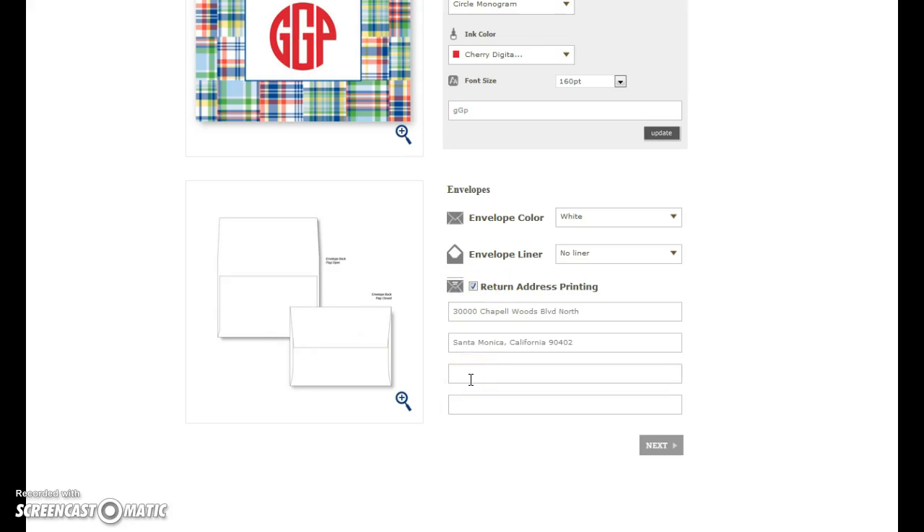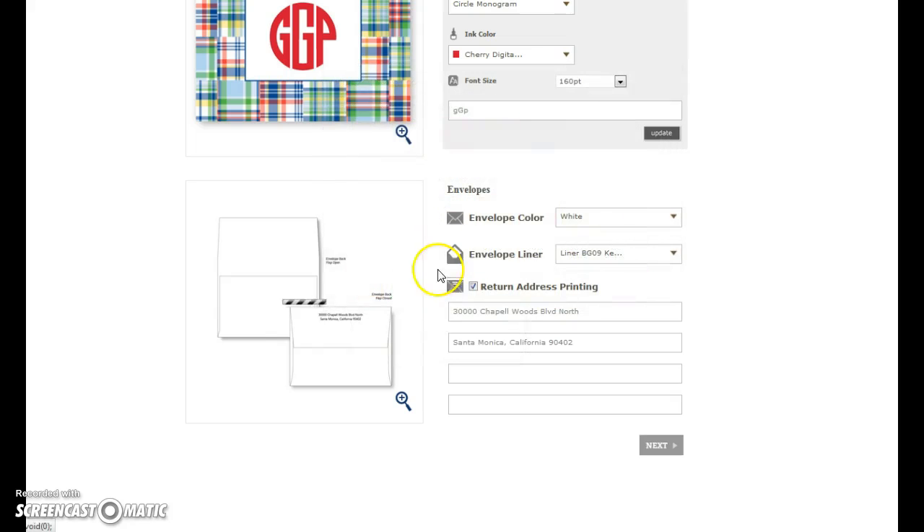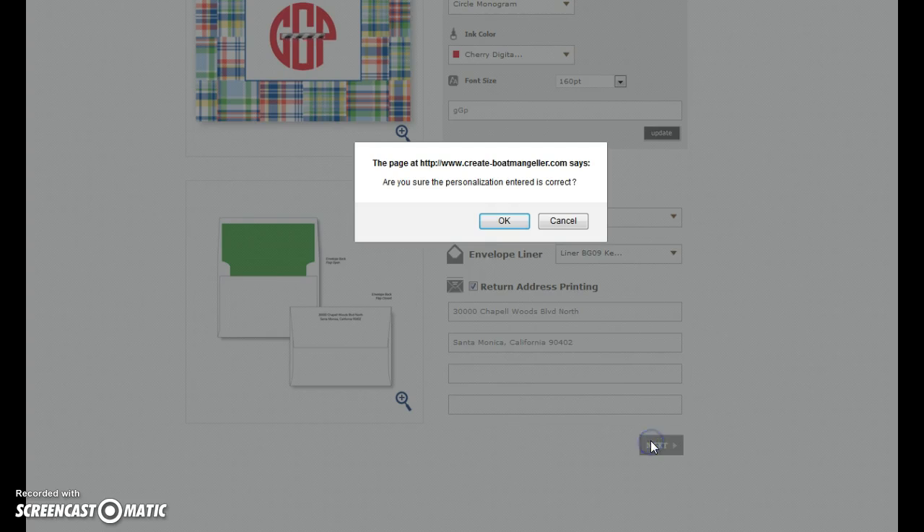Let's say you want a return address. It pulls up what's on there. There's only one envelope color for this product. Do you want a liner? I'm going to go with this liner — I can see it. That's perfect. Let's just say that is my address. I click Next and I say OK.